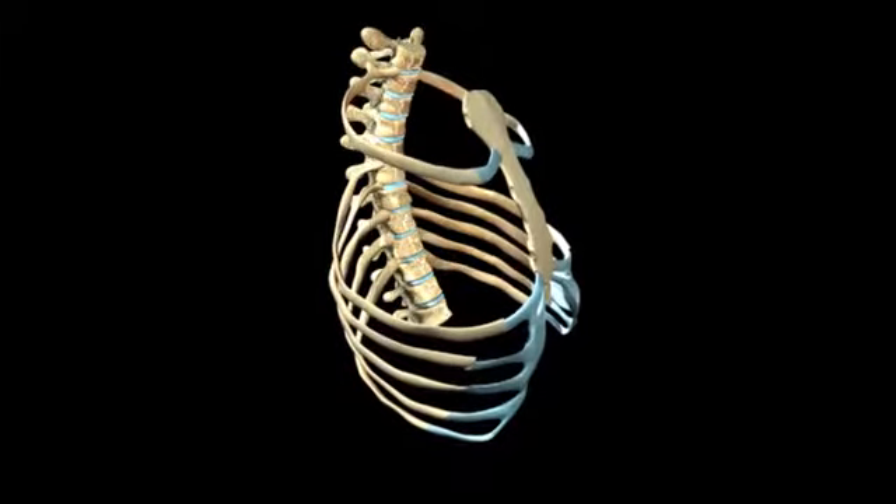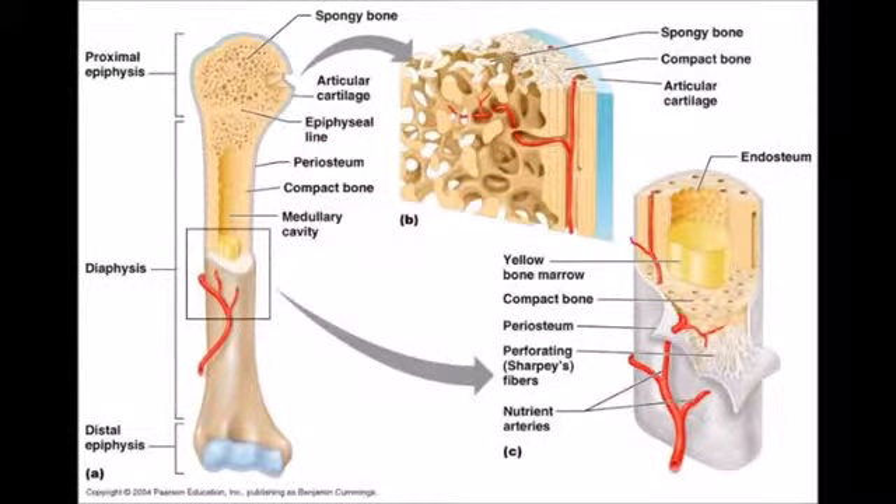The ribs also resemble the shape of a cage, so that it protects the vital organs, such as the heart, lungs, and blood vessels. There is also work being done within the ribs.